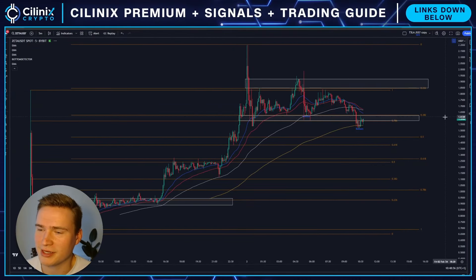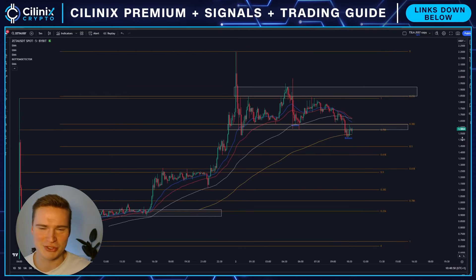Good morning everybody, welcome back to Selenix Crypto, hope you're all doing great and welcome to this new video on Zeta, which has been a success story of yesterday. It's been very bullish, and I wanted to give you my thoughts on it.